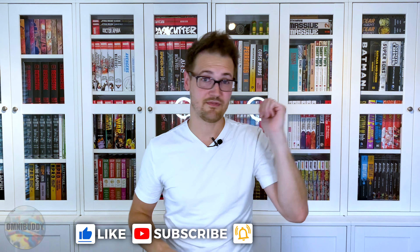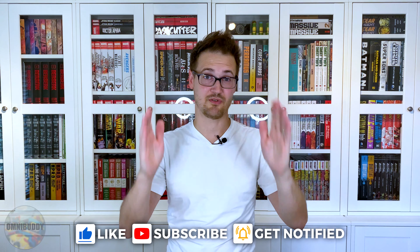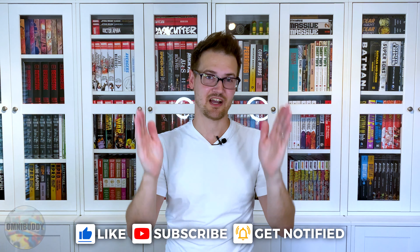Remember to like, subscribe, hit the bell for notifications, but most importantly comment. I love talking with you all about what you're reading, what you bought, what you're selling, what you're doing. What are you geeking out about? Let me know in the comments. All right, take care, stay safe.